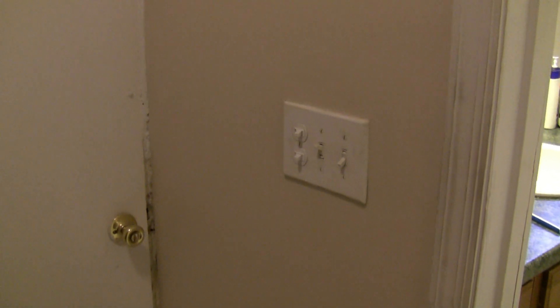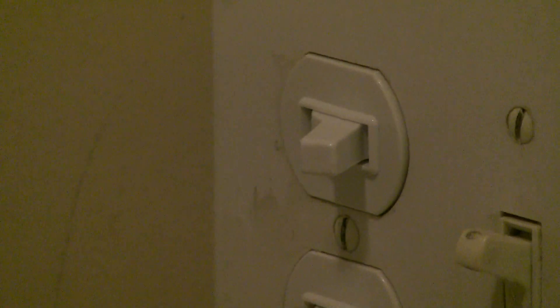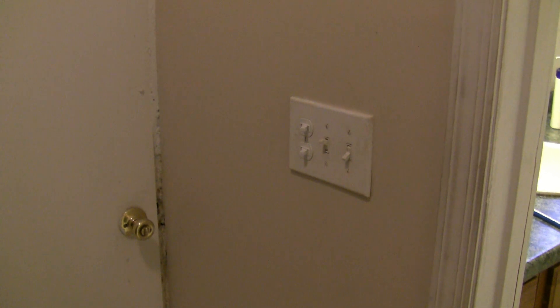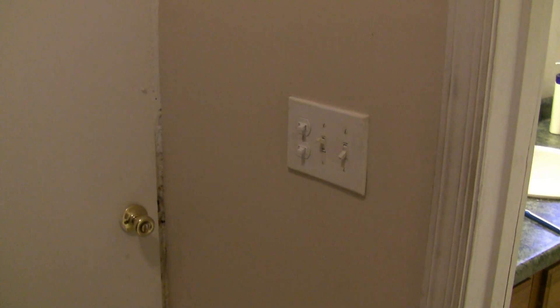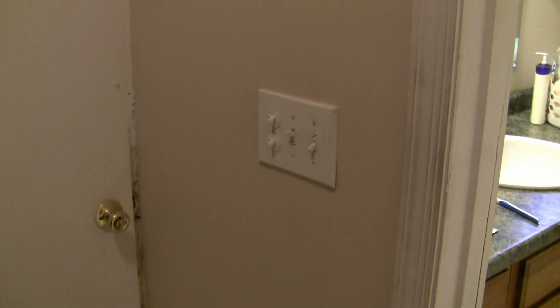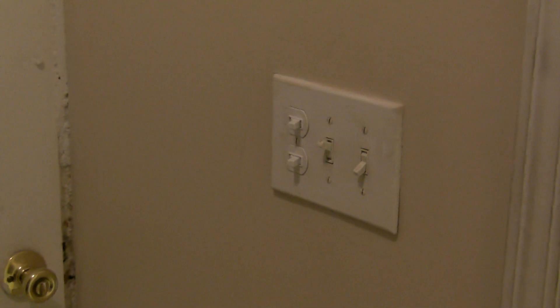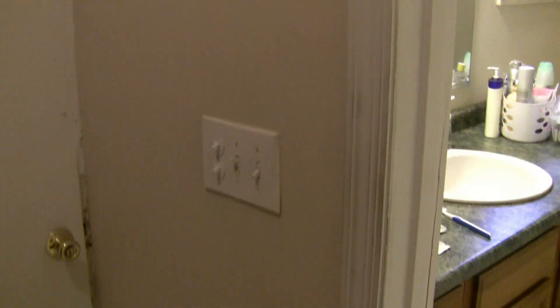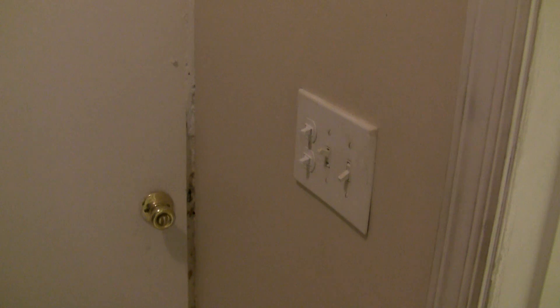Interestingly enough, the lights up there — the bulbs were unscrewed because that switch right there was burned out. So I had to replace that yesterday, which meant replacing both of them. The bottom switch controls the outside lights — the light directly above this door. If I want to check and see if the light's on, I have to wait till night, like I did last night, and then go check out the window to see if there's a light on outside. It was on, so I had to turn it off. I guess it must have been on the whole time I've been here.